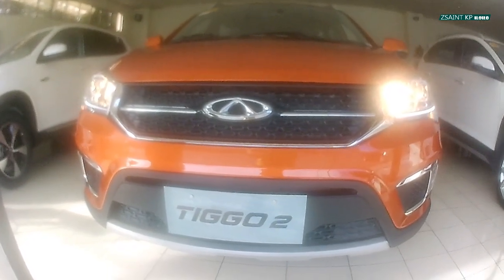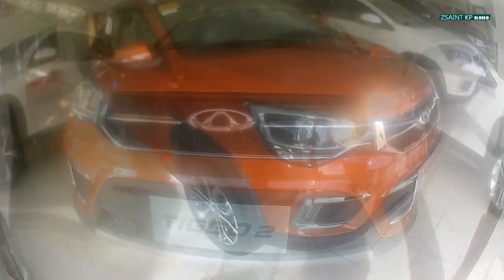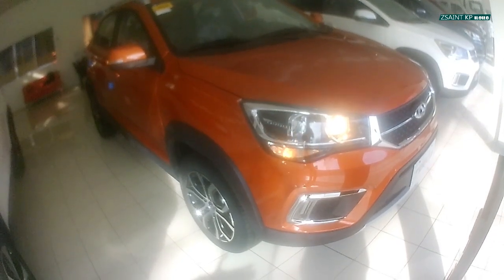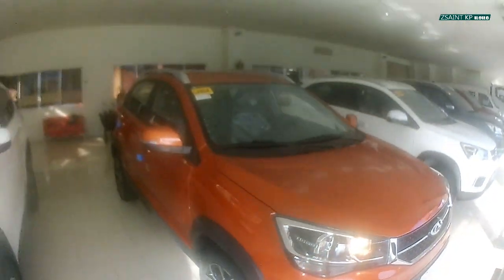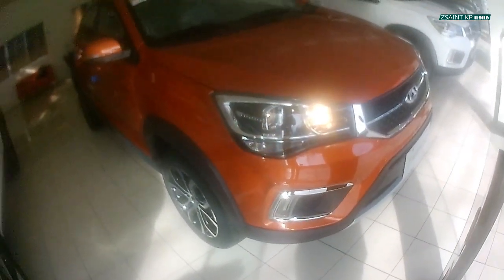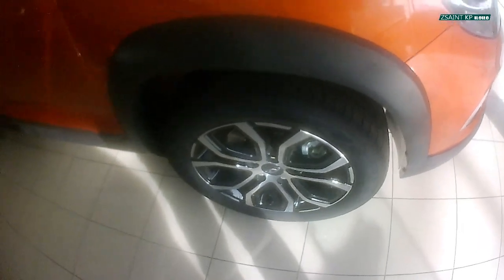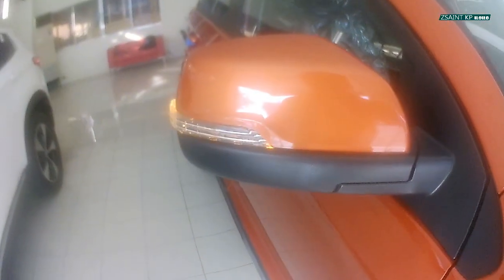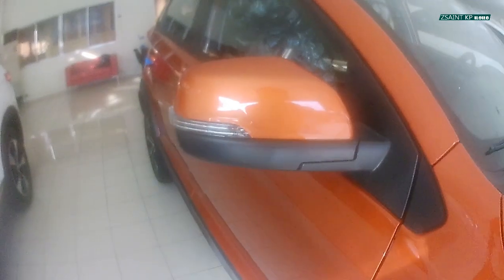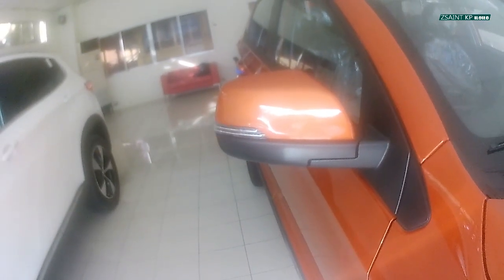To sum it all up, the Chery Tiggo 2 has a straightforward exterior and interior design, very European in style, great value for money, and worry-free services. Crossovers are dominating the market, and if you're looking for a budget-friendly crossover SUV, the Tiggo 2 will be one of your top choices. In the Philippines, the Tiggo 2 is offered in two variants: 1.5 MT and 1.5 AT topping range.